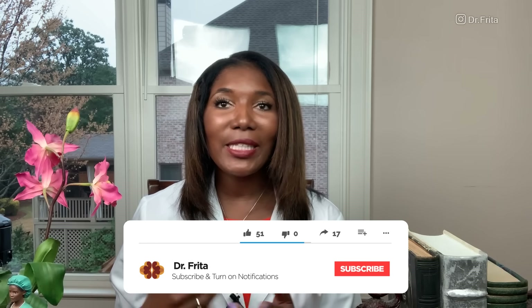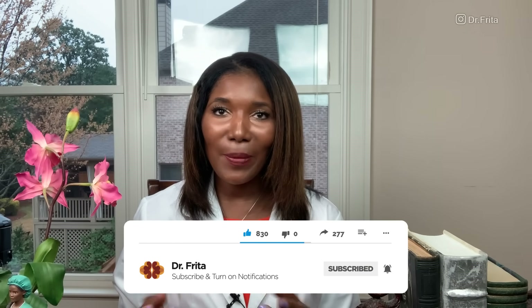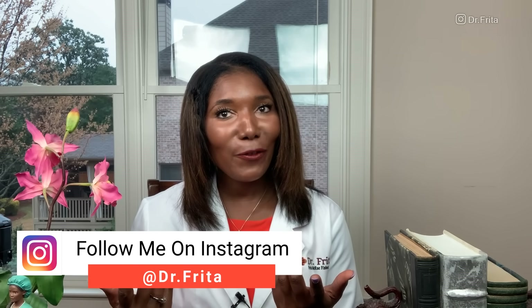Another way to help live your healthy, happy life is to download my free PDF — 10 Healthy Habits for a Better You and a Better Life. This is a healthy habits checklist that I live by myself, and I'm sure it will help you too. If you have not subscribed to my channel, please hit that subscribe button and click the notification button. Also, please follow me on Instagram at Dr. Freda. I thank you and appreciate you for watching. I'm Dr. Freda.